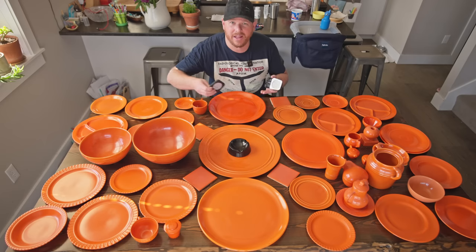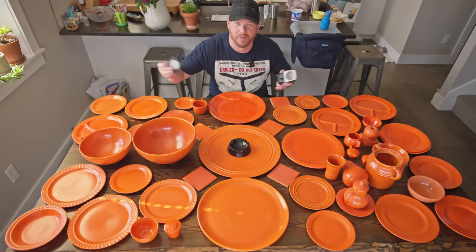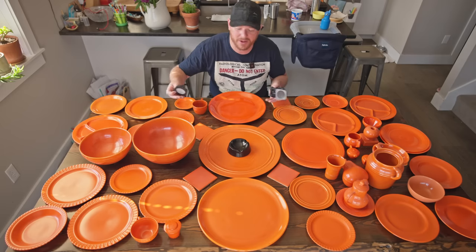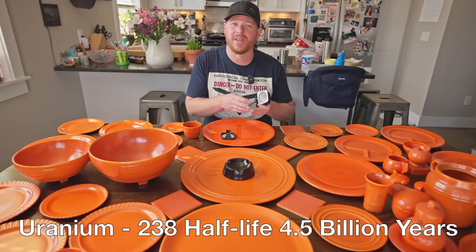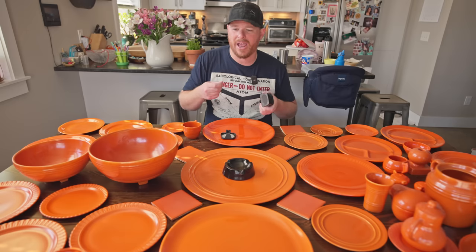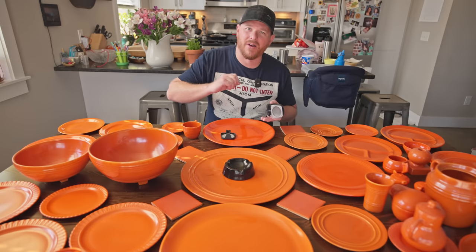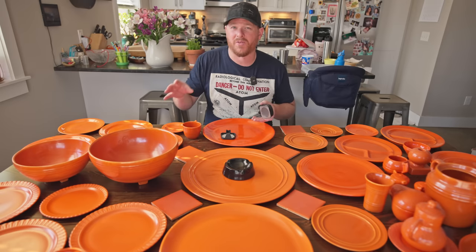Alpha radiation is like a helium nucleus — two protons and two neutrons flying off this stuff all the time, and it will do so for billions of years. You also have electrons, which are beta particles, flying off very fast. They travel about six feet in the air before being stopped just by air molecules. Uranium has a half-life of about four and a half billion years. Over that time the uranium will try to become stable — that's what the act of an element emitting radiation is for: to try and become stable.